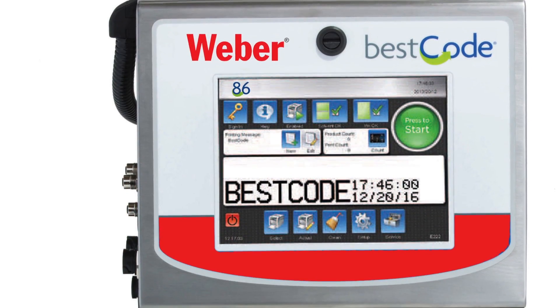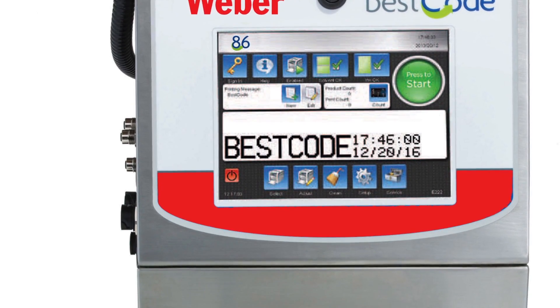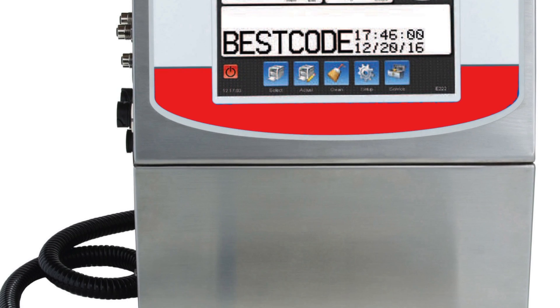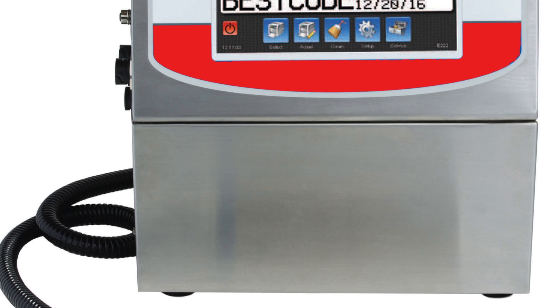The Model 86 is the next step up in the series, designed for higher speed applications up to 1,500 feet per minute and able to print up to three lines of text. Otherwise it's just like the Model 82, designed to be used for one to two shifts per day, five days per week. It also has a 4,000-hour filter life and it's IP55 rated.